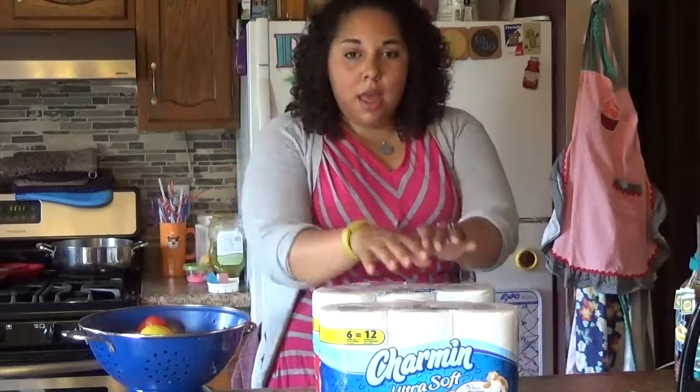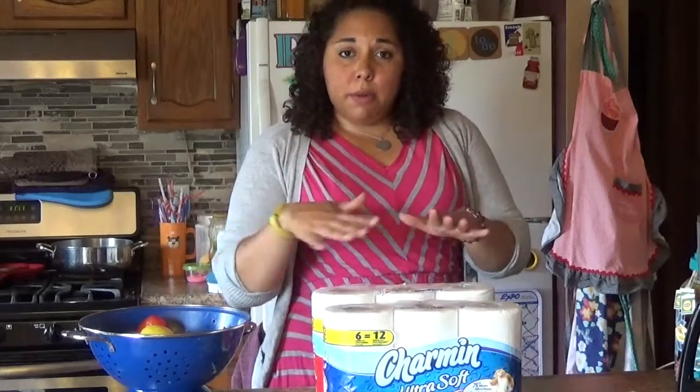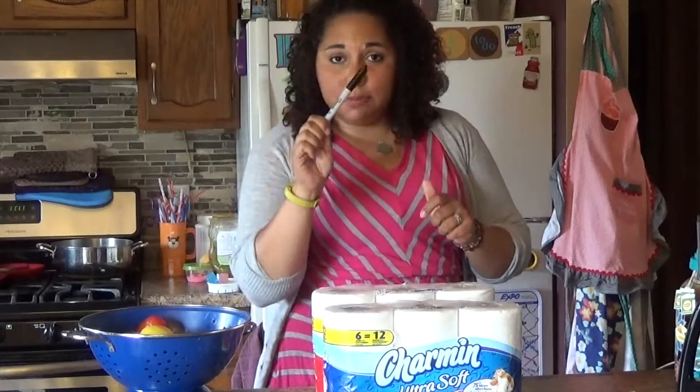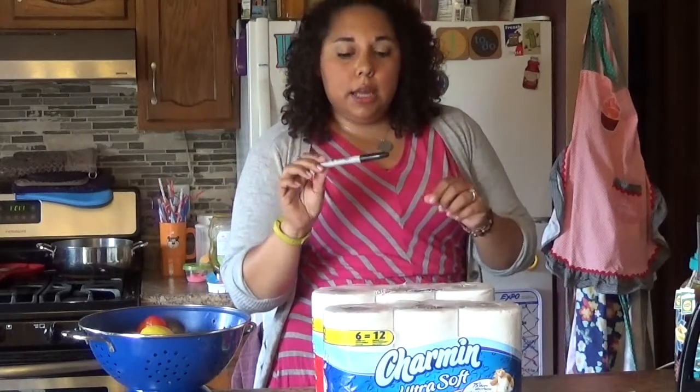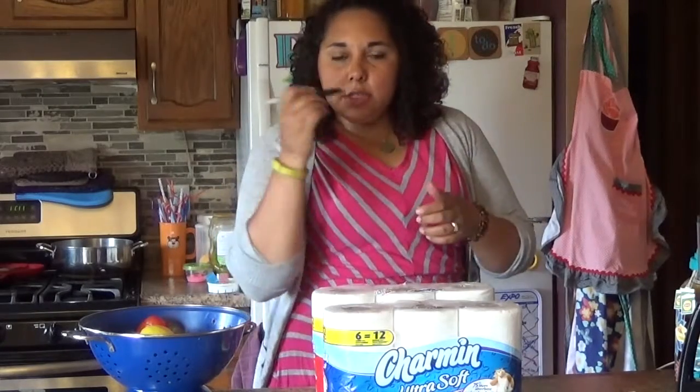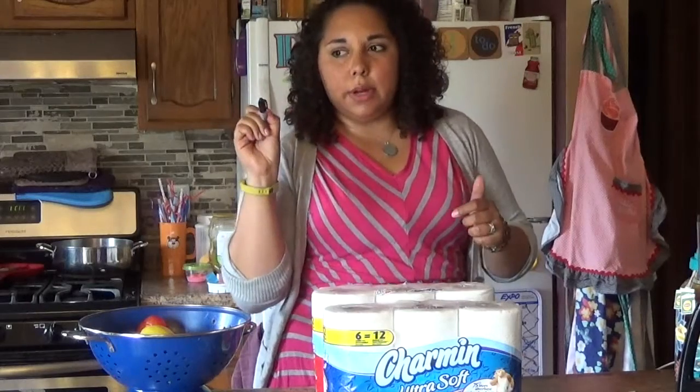That's just something nice you can do for your guests. And aside from the bathroom, I'm going to share a few other summer tips for you. Another thing I have is this permanent marker. When you're having a party, everybody has their own drinks and cups, so just make sure that everybody has this available so they can write their name on their cup.